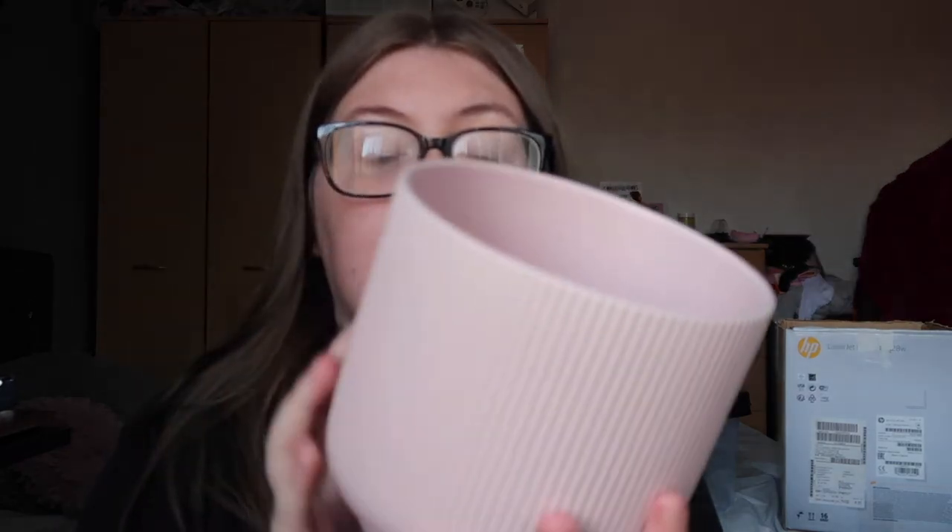I got two grey magazine files from Ikea, just for the desk — for notes or folders. Next I got a plant and plant pot. The plant pot was 20% off when you buy the plant, but I'm actually going to use that pot as a pen holder. I also got a pink ribbed plant pot for a hanging plant.